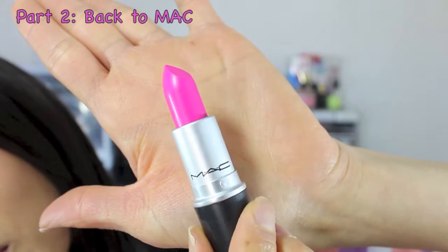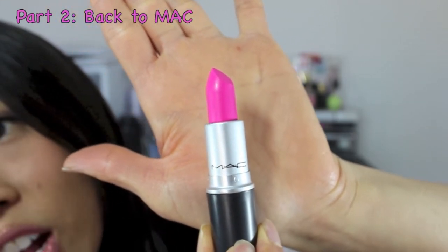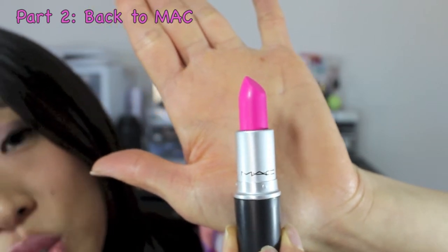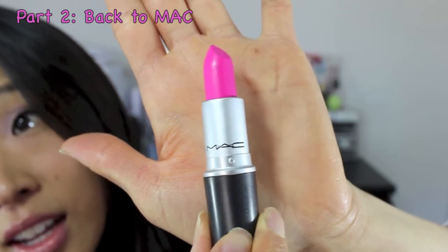Yesterday when I went to the mall, I finally did my Back to Mac. I said I'd let you all know what I picked up — I'll link my original Back to Mac haul video below. I picked up the MAC lipstick in Candy Yum Yum. At a freestanding pro store you can exchange for a lip glass, eyeshadow, or lipstick, but not limited edition items like Viva Glam.